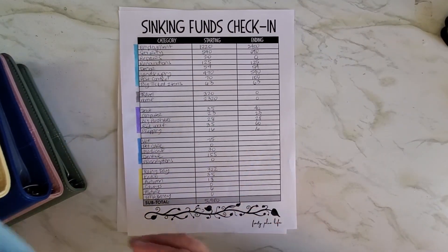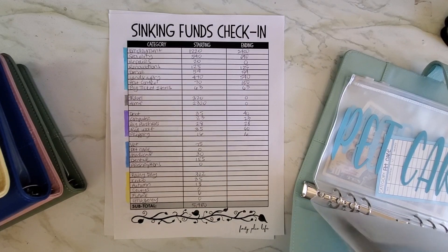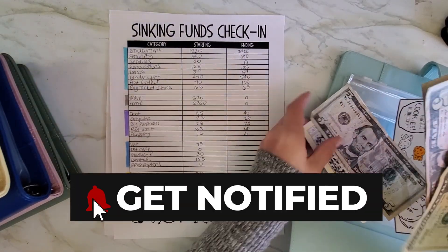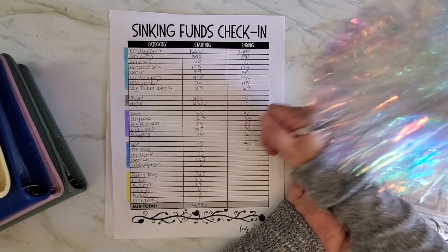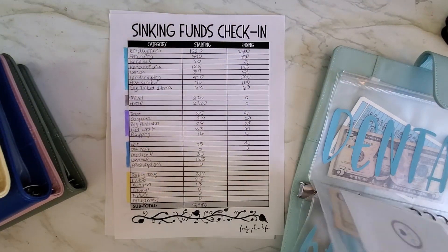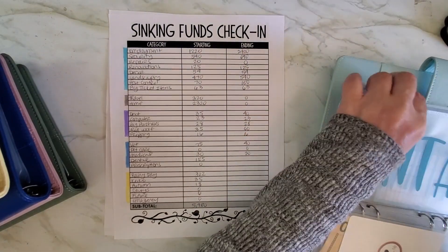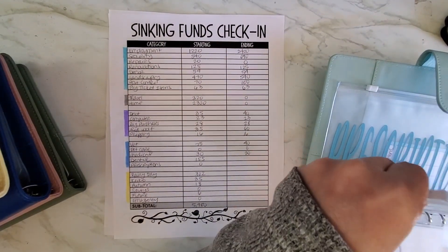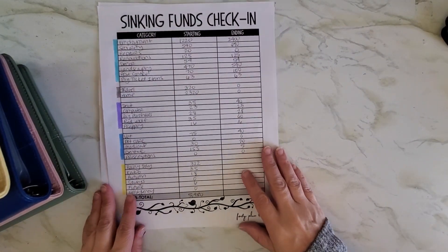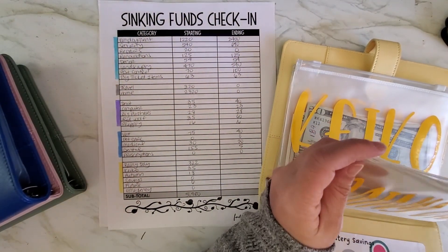Next up is the health binder. The vet went up and down these last two months — currently at $40. Pet care: still not doing anything with that yet. Medical: another one that's up and down, but I'm back to $20. Dental was taken out because I had to pay my final bills, but I added in $5 after to start fresh again.